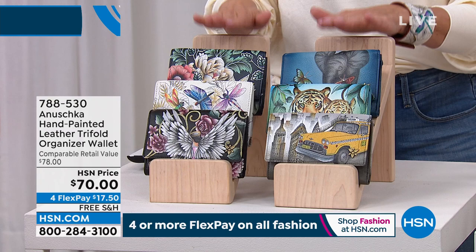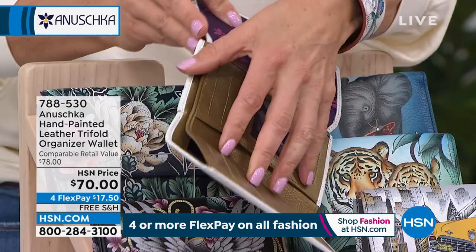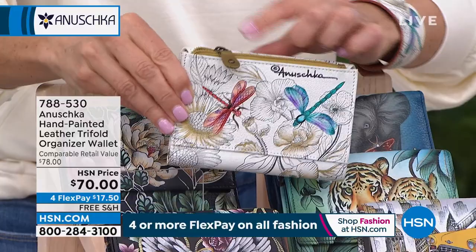I want to give you that item number so you can put the whole look together. They're all RFID protected, opening up in a tri-fold design with ID windows, credit card windows. On the back, again, all hand-painted genuine leather. They also have a zipper compartment — beautiful wallets.